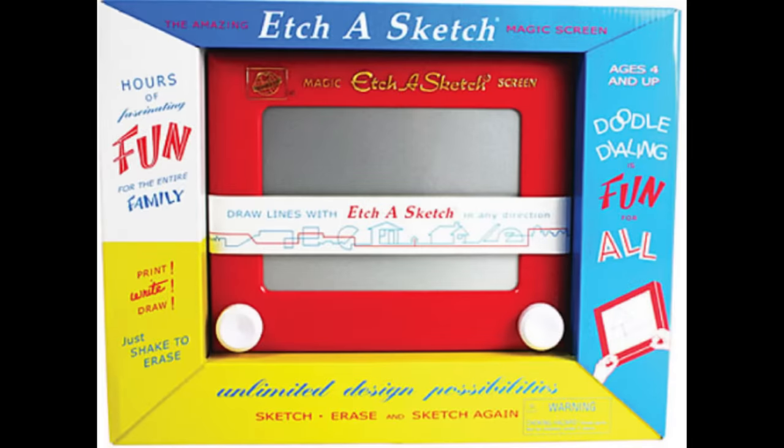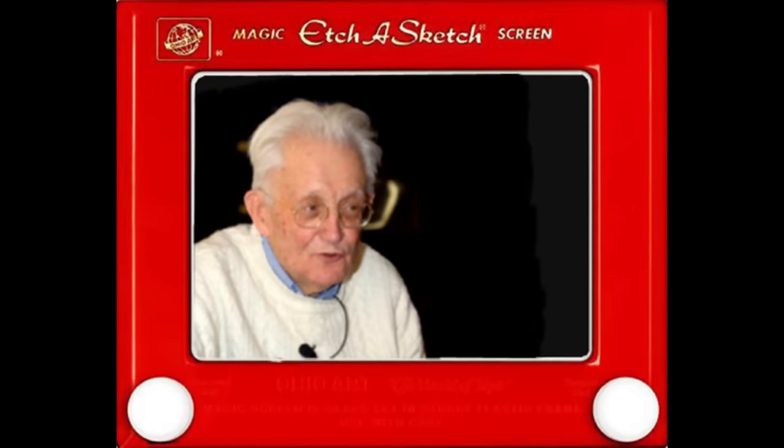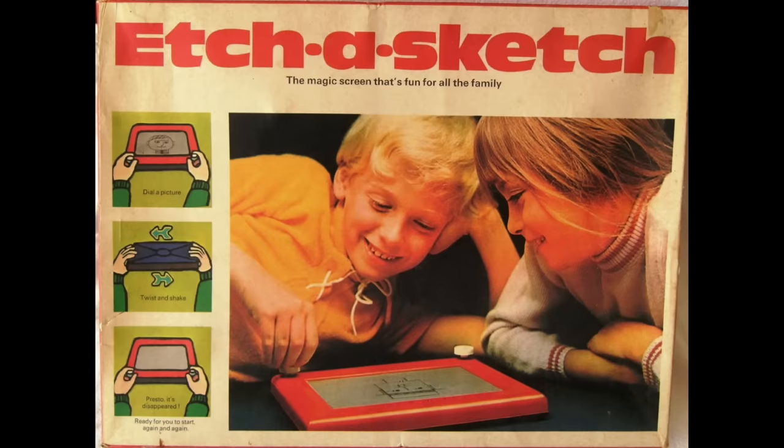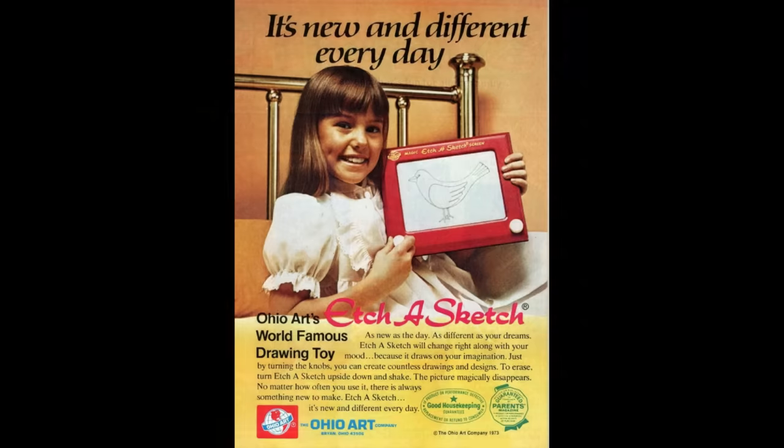Etch-a-Sketch was originally known as L'Ecran Magique, which translates to Magic Screen. It was invented by a French electrical technician named André Cassanier. Cassanier tried to get someone to produce his product for a year until Ohio Art Company came along and decided to spend $25,000 on the licensing rights.